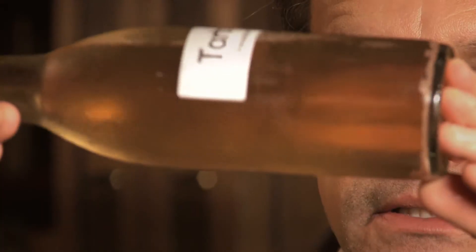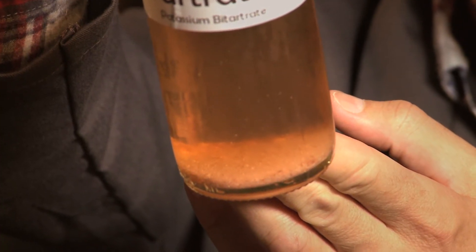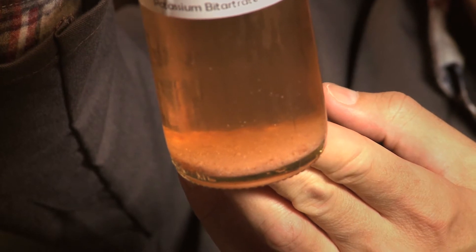What happens is they fall out of solution, and there's really no problem with it from a taste or smell perspective — like it is with cork taint, for example — and it just sometimes is a concern for consumers because it looks a little bit like glass.